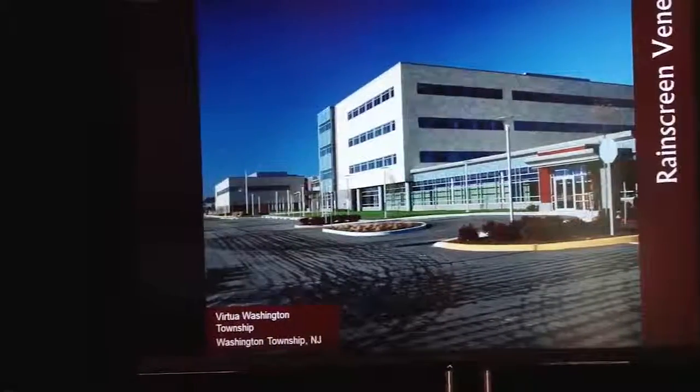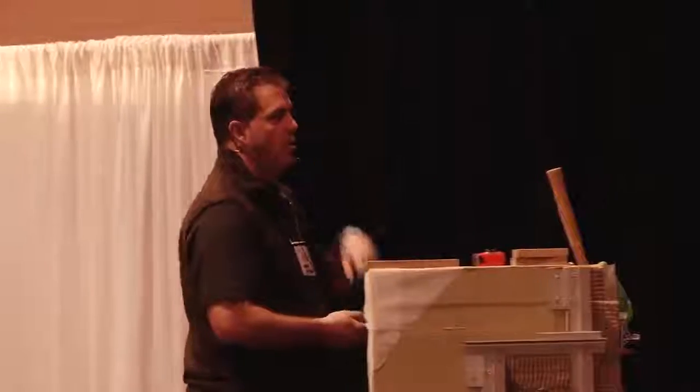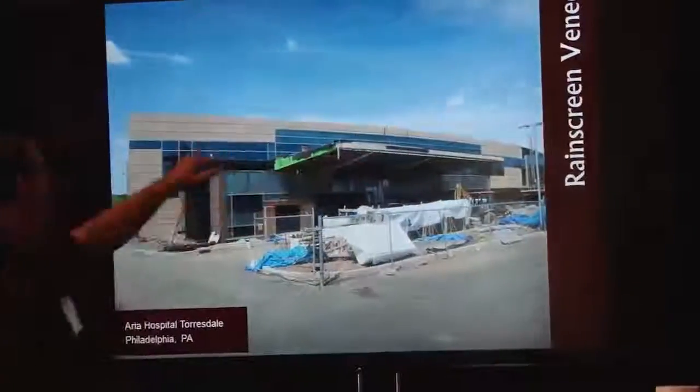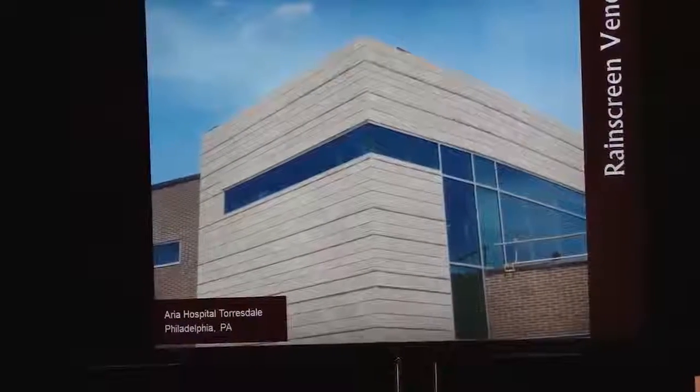Virtual Washington Township is an example using all rain screen with soffit conditions. If you can do the vertical wall, you can lay it flat and do the horizontal soffit condition with the same system. We could use full bed in some cases, but when the window comes all the way across the building and around the corner, thin makes a lot more sense.